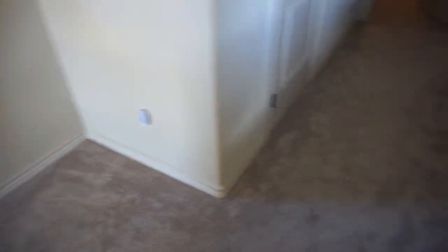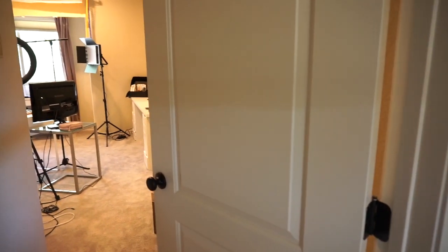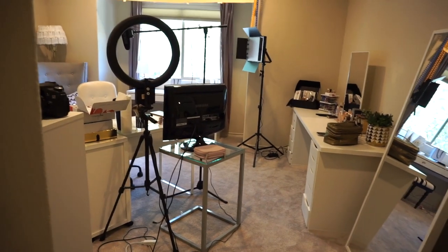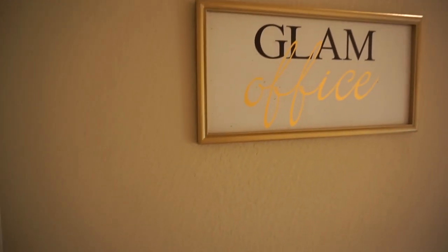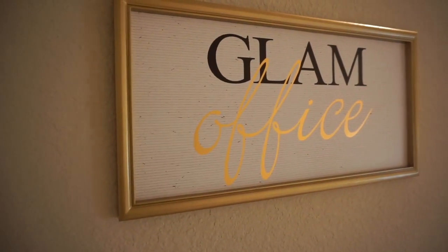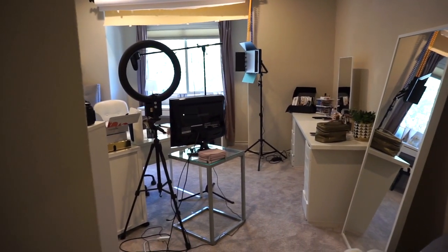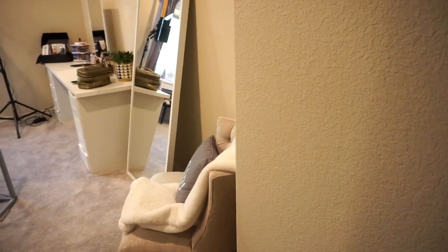Just to give you guys some reference of where we're at in my home: when you come up the stairs and walk down this hallway, this is the first bedroom you come to. The girls' rooms are to the right, and our guest room as well. This used to actually be Brooklyn's room — she and Kate decided they wanted to share a room, so mama took over the old bedroom. When you first walk in, you have this little wall with a picture I got from HomeGoods that says 'Glam Office.' I'm still searching for some other artwork and frames, but if I waited until I had that done, this video might never get filmed.